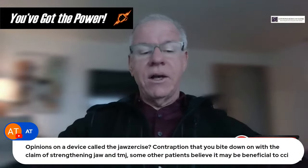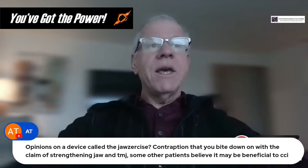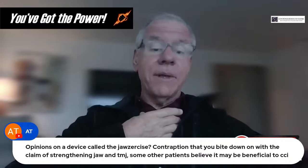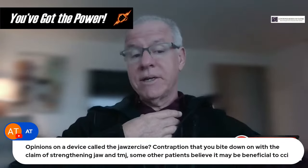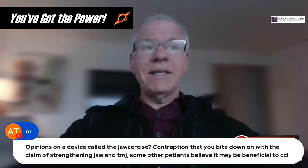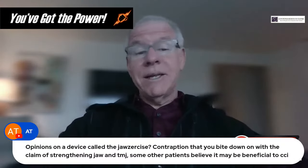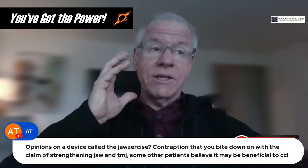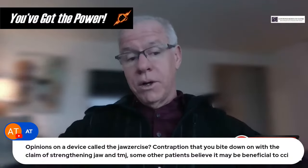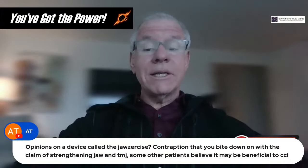Question from AT: opinions on a device called JAWS — a contraption you bite down on to strengthen the jaw and TMJ, which some patients believe may be beneficial for CCI. Be really careful with things like that. CCI tends to overload the anterior stability system, and patients become dependent on it, leading to TMJ from those extra forces. Adding even more force to a system already being overloaded could make one set of symptoms better but cause TMJ on the other side.